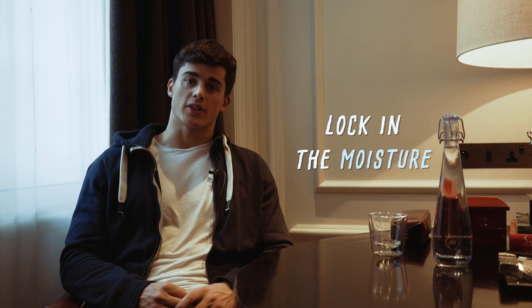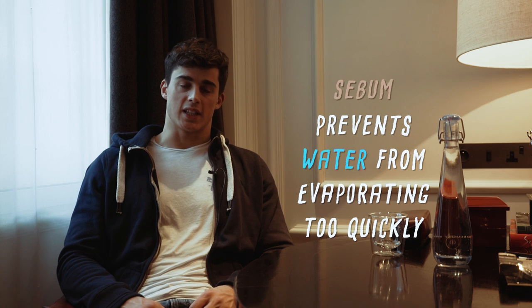Similarly in summer, many times AC units make the air inside very dry. Finally, it's important to lock in the moisture in our skin. This is what our body does naturally by producing sebum, which is the oil that covers our skin and prevents the water from evaporating too quickly.